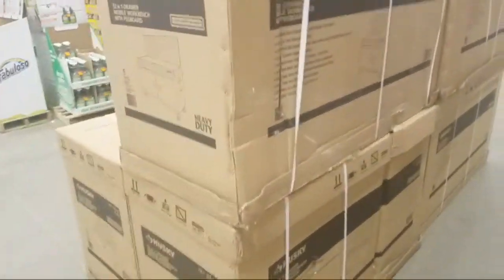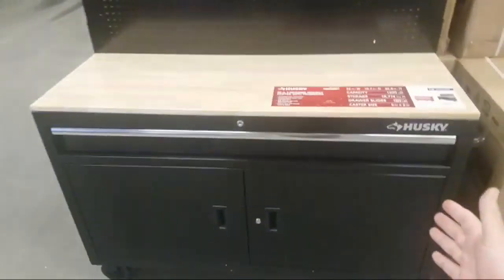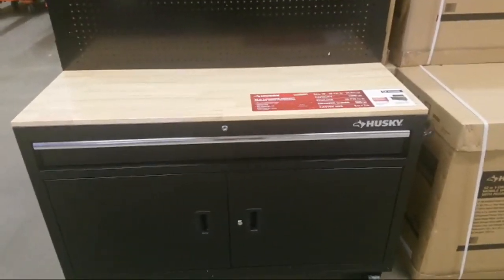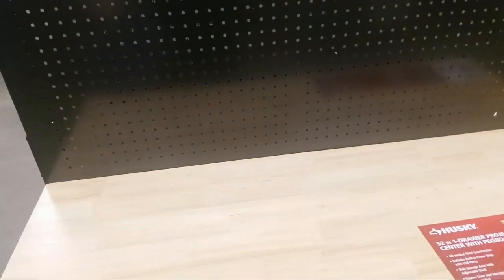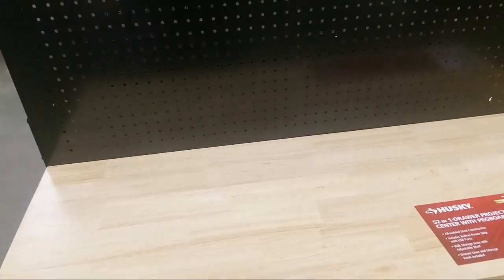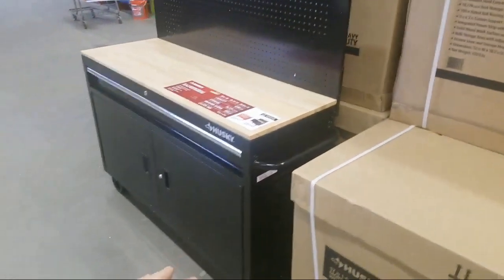And here's the Husky — a lot of people have been getting these now, discounted. Here's one fully set up guys, I think they're $199. Great deal, no doubt.